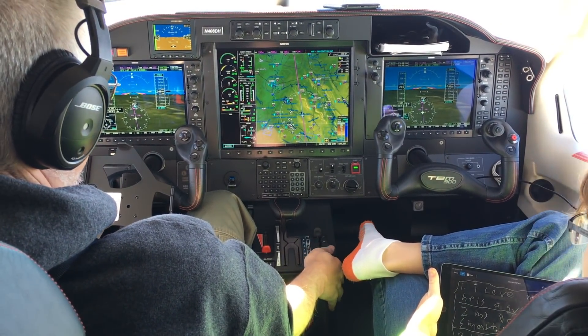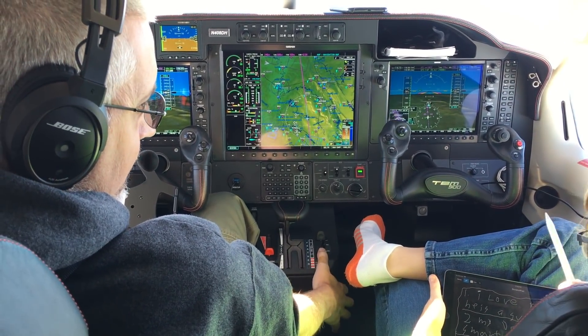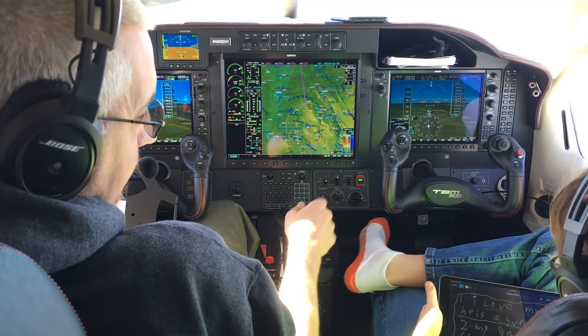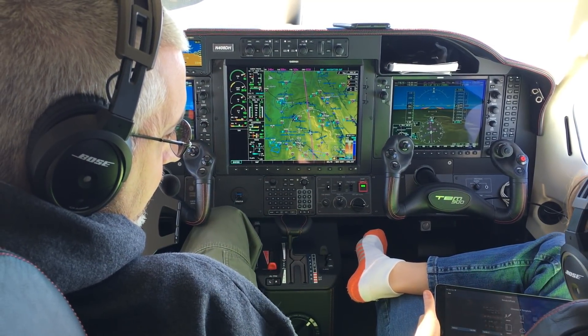My flying has scaled back to only about two flights a month since summer's ended. The kids are in school and our travel schedule is a bit hampered by that, but there's still plenty to talk about in TBM land, so I wanted to cover some topics that don't necessarily happen in flight.